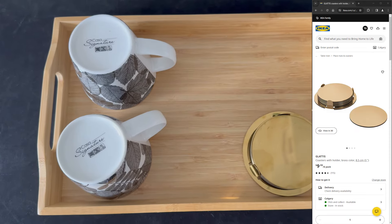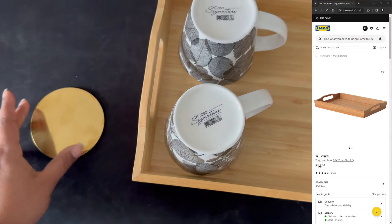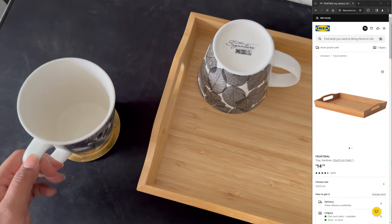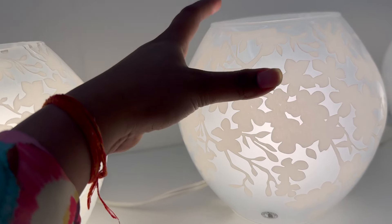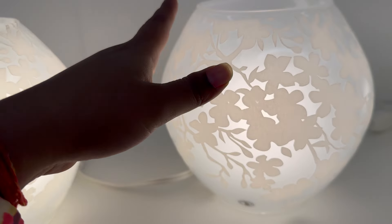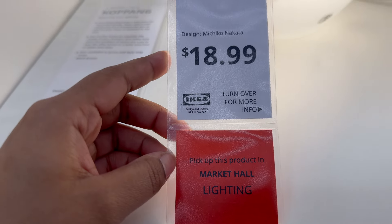Speaking of gold, check out these amazing golden coasters we found, complete with a sleek holder. We also grabbed this gorgeous wooden tray to tie it all together. And before I forget, I stumbled upon this adorable table lamp that caught my eye — it's cute, right? Sometimes it's the little things that make all the difference in adding warmth and coziness to a space.